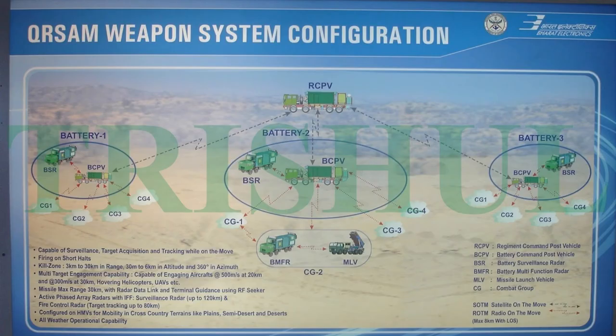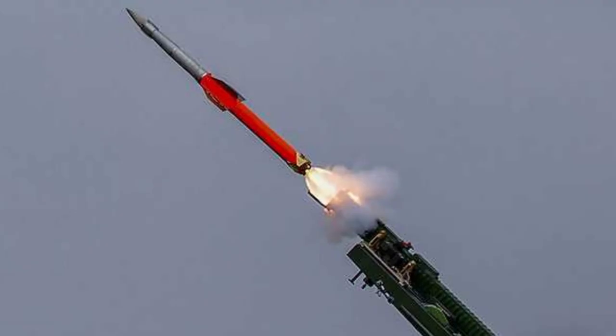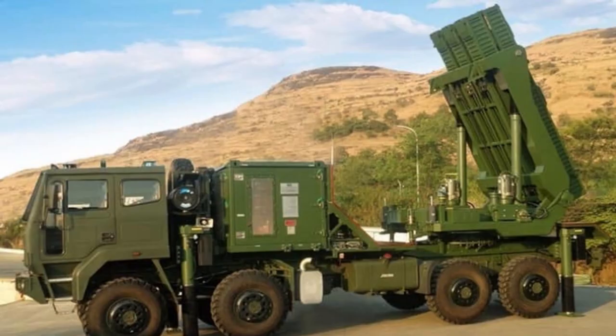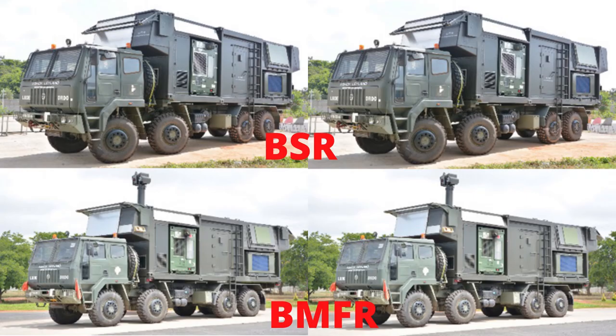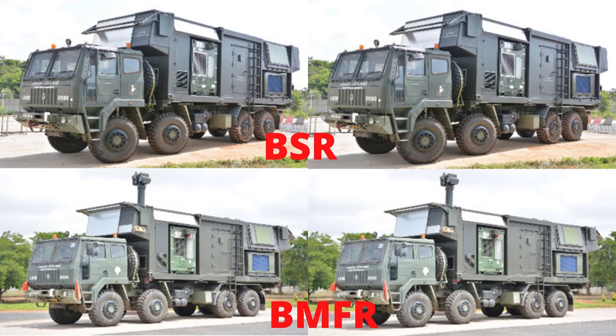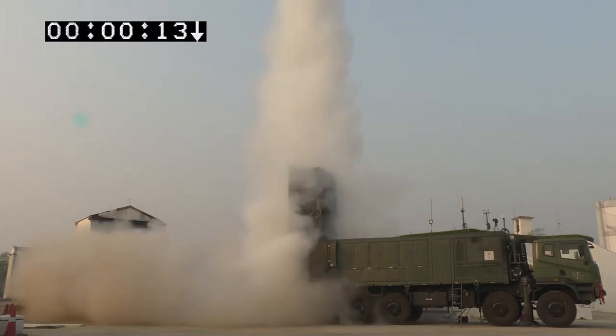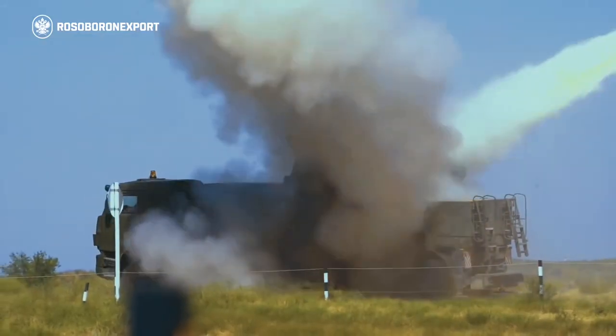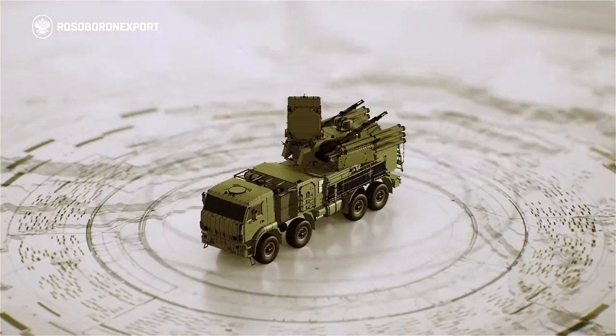The tests were carried out in the final deployment configuration with all indigenously developed subsystems, including missiles with radio frequency seeker, mobile launcher, automated command and control system, and surveillance and multifunction radars. After the induction of MR-SAM, QR-SAM, and self-propelled anti-aircraft weapons, the Indian Army armored columns will have three-tier protection from aerial attack.